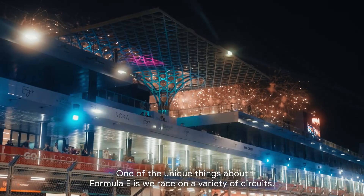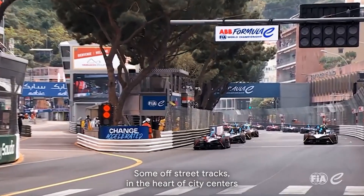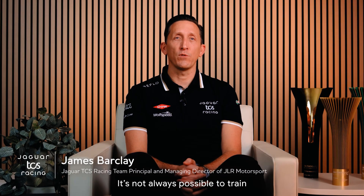One of the unique things about Formula E is we race on a variety of circuits. Some are street tracks in the heart of city centers, and some are really iconic permanent racetrack facilities. It's not always possible to train, test, and tailor our car in the real world first.